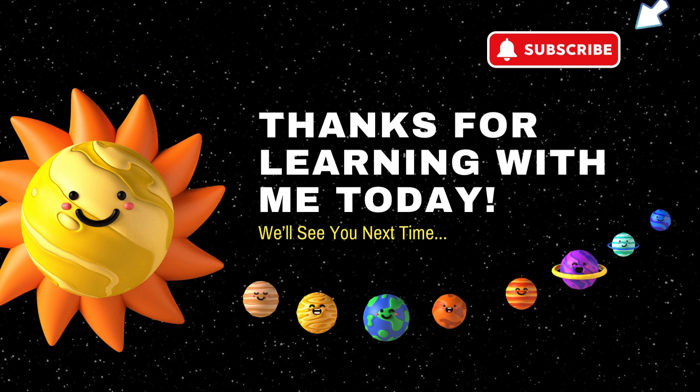Thanks for learning with me today. If you like this video, give it a big thumbs up. If you would like more learning videos, make sure to subscribe to our YouTube channel. See you next time.